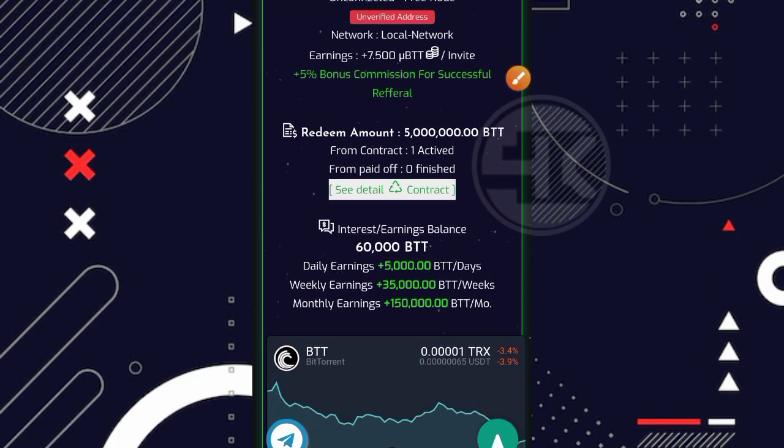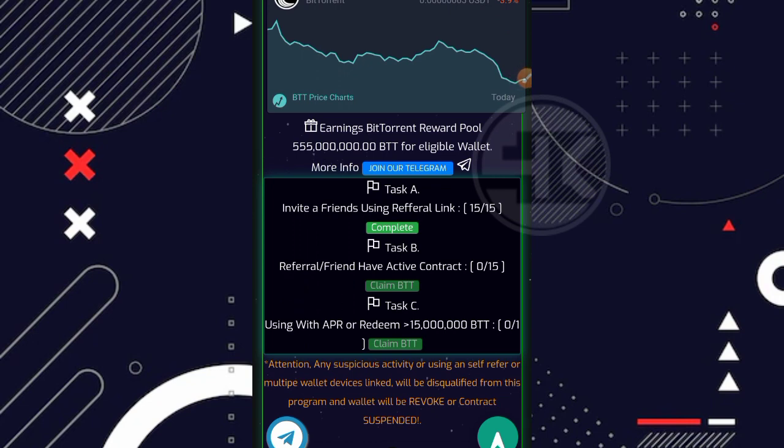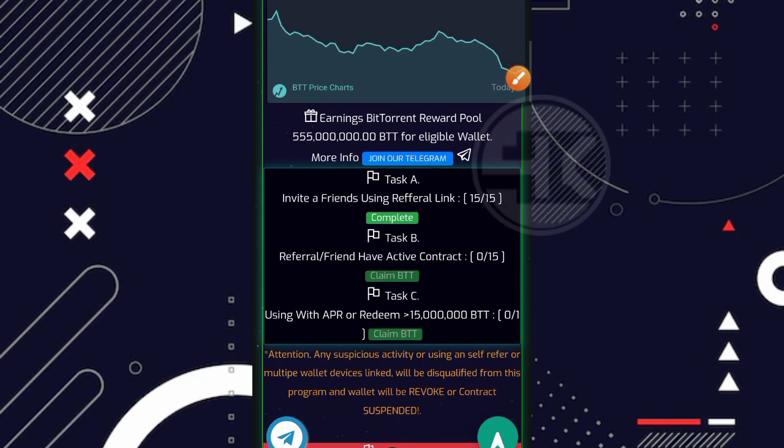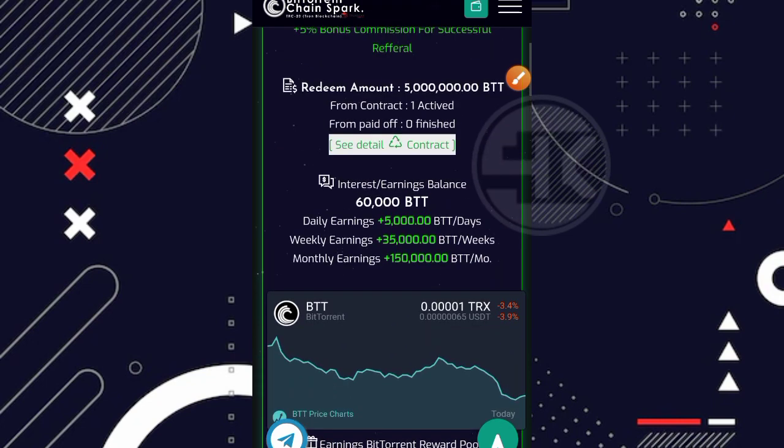Disini juga ada sistem tugas. Untuk tugas A, ketika kita mengundang teman dan sudah mencapai 15 referral, kita bisa claim dan mendapatkan 50 ribu BTT secara gratis. Saya sudah menyelesaikan tugas pertama ini, sudah mengundang sekitar 15 referral dan sudah claim bonusnya — 50 ribu BTT langsung masuk ke balance utama. Makanya balance saya sudah ada sekitar 60 ribu BTT karena sudah garap sekitar 2 hari dapat 10 ribu BTT ditambah bonus tugas 50 ribu BTT. Untuk tugas lainnya kalian bisa baca dan kerjakan sendiri.